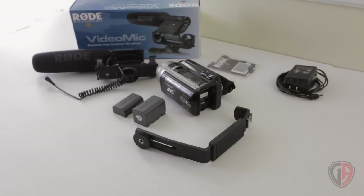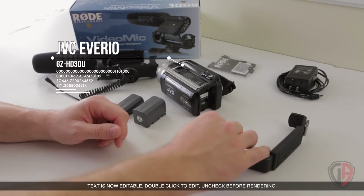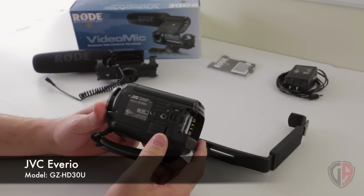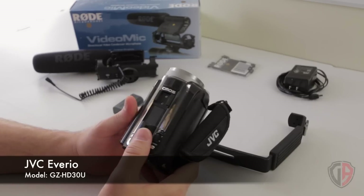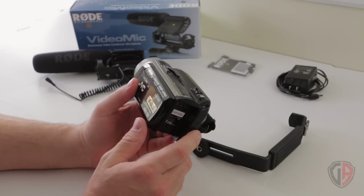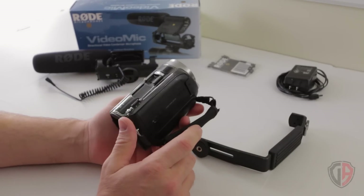If you can find lenses used and they're in good shape, you can save almost 50% of the initial cost. So I'll bring everything over to the table and get started with the initial equipment I used for the very first 75 to 100 videos on my channel. Here we have the original setup — this camera is the JVC Everio GZ-HD30U. It has an internal 80 gigabyte hard drive and records at 1080p at 60 frames, which I would usually downscale to 24 frames in post-production.